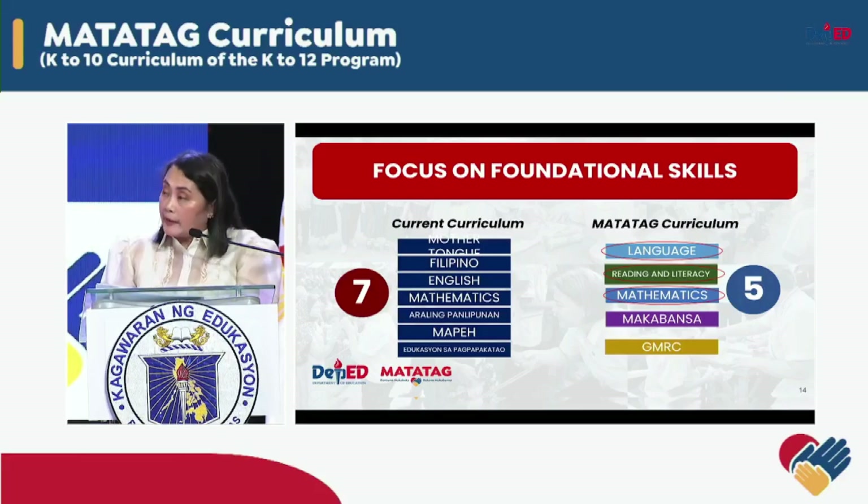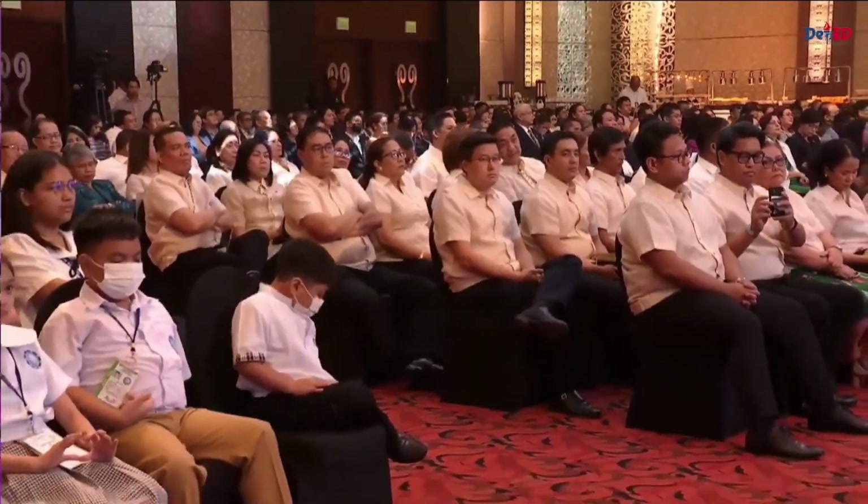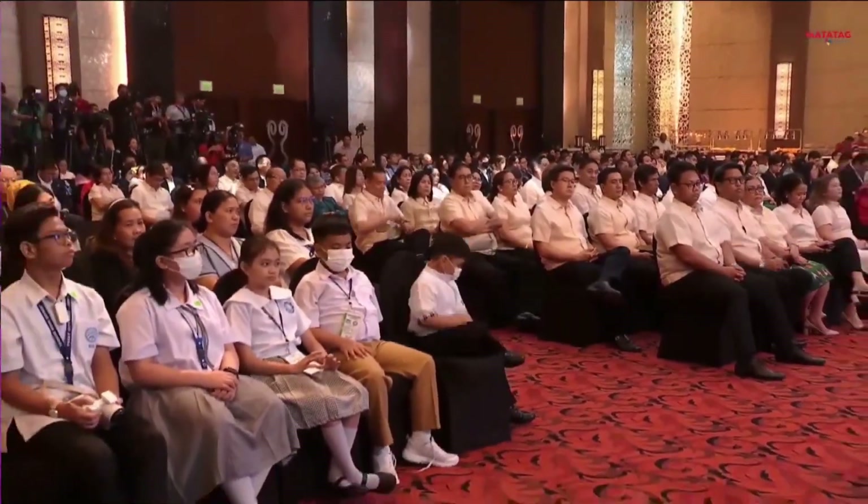We also introduced a new learning area called Makabansa that seamlessly weaves vital content and skills from civics, arts and culture, history, and physical education and health. Layunin ng Makabansa na maikintal sa murang kaisipan ng mga mag-aaral ang malalim na pag-unawa sa sarili at kolektibong pagkakakilanlan bilang isang Pilipino na nakaugat sa kanyang pagiging bahagi ng komunidad, bayan, lungsor, lalawigan, at maging rehyon. Bayaya bungi ng araling panlipunan sa mga susunod na baitang ang nasyonalismo, patriotismo, at kagalingang pansibiko bilang isang Pilipino, asyano, at mamamayan ng daigdi.